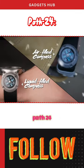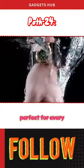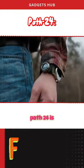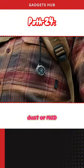Lighten your load with PATH24, a coin-sized compass that packs full navigational capabilities, perfect for every journey. Crafted from solid brass or grade 5 titanium, PATH24 is IPX8 waterproof rated for durability in all conditions — rain, shine, dust, or mud.